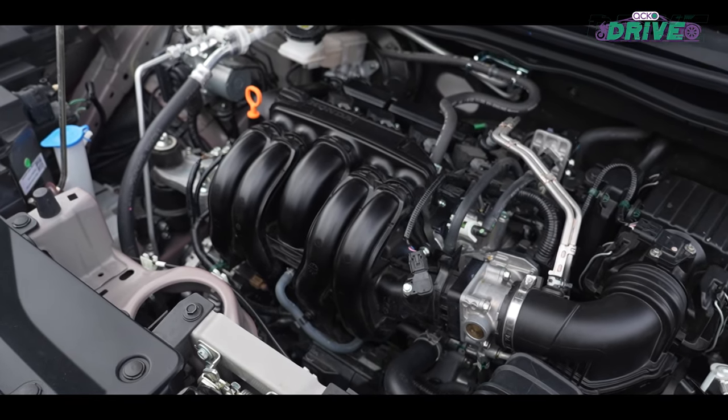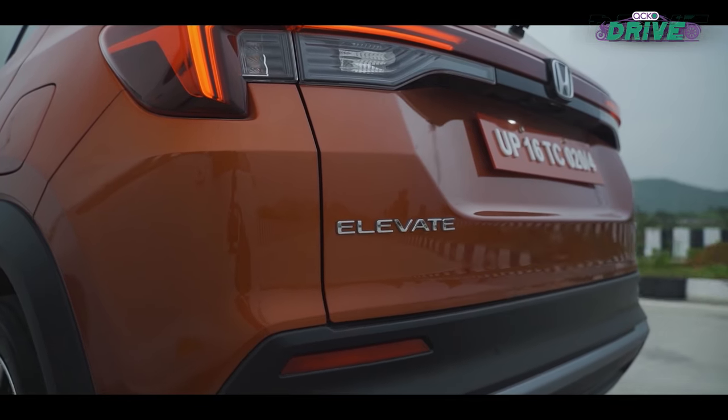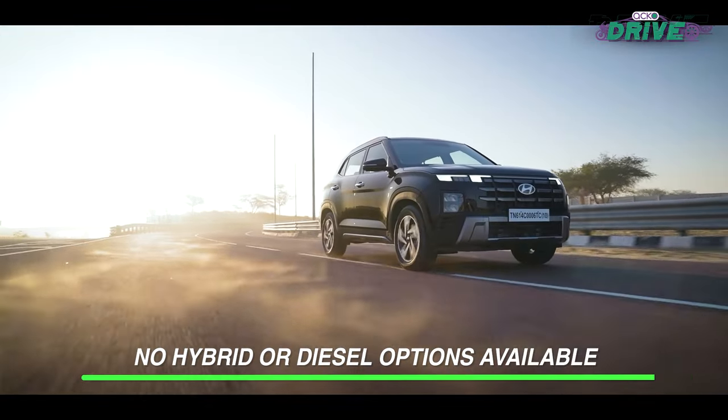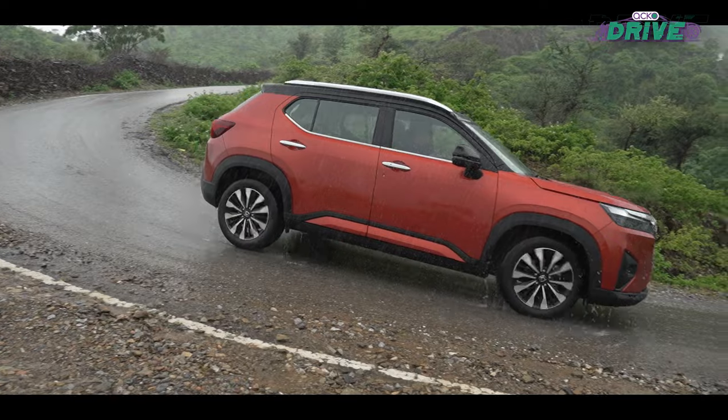The 1.5-litre naturally aspirated petrol engine, though reliable and powerful, doesn't quite match the torque and drivability offered by rivals with turbocharged engines. Those looking for a more spirited drive might find this a drawback.